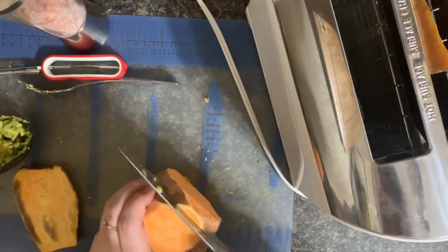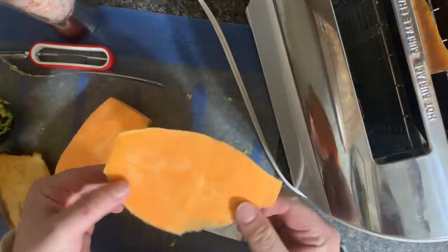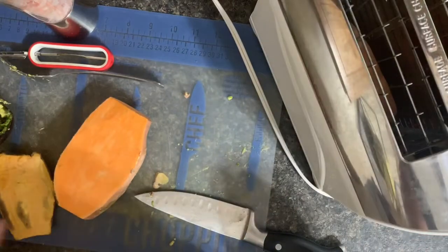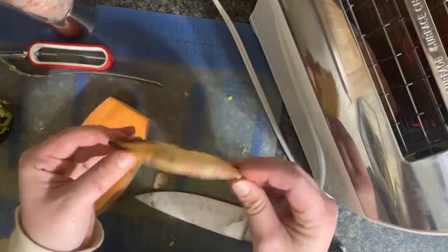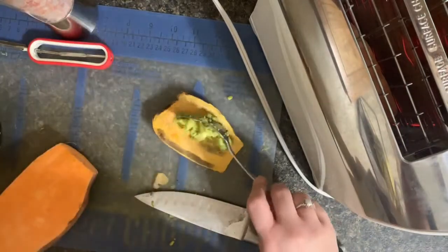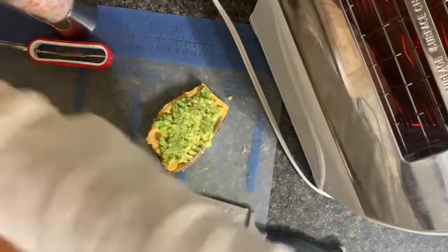Here I am just making some sweet potato avocado toast. I just thinly slice the sweet potato, put it in the toaster, and this is how it comes out. I then add some avocado and mash it up on there, and then I add some pink Himalayan salt. This is a good substitute for avocado toast.